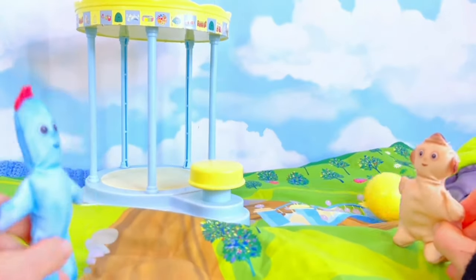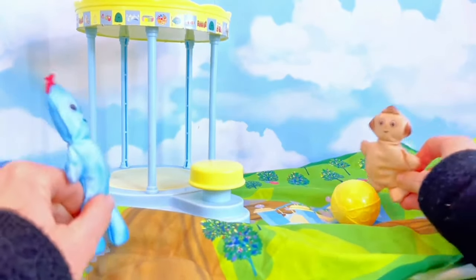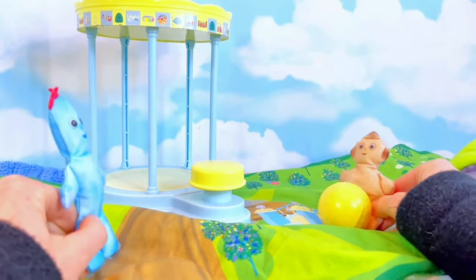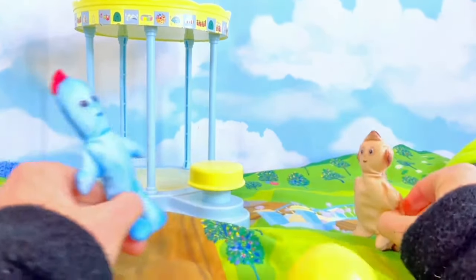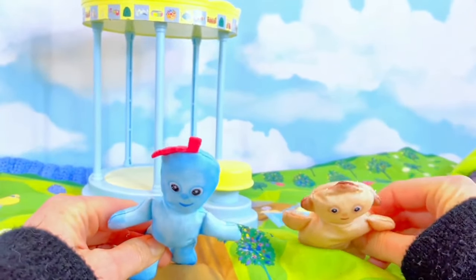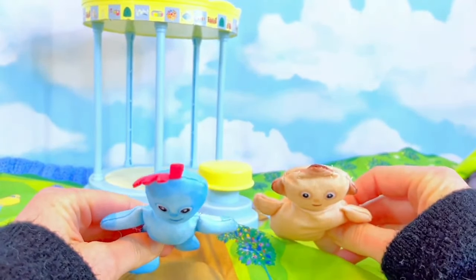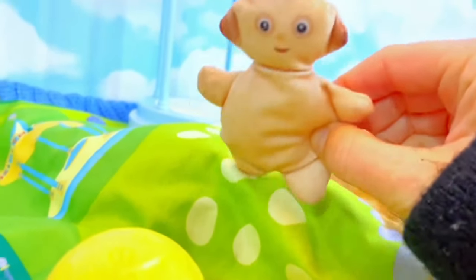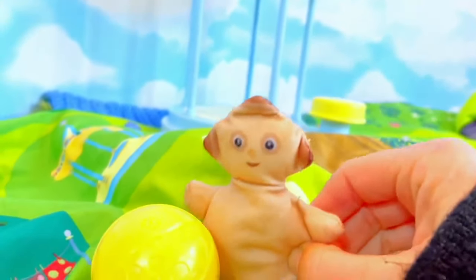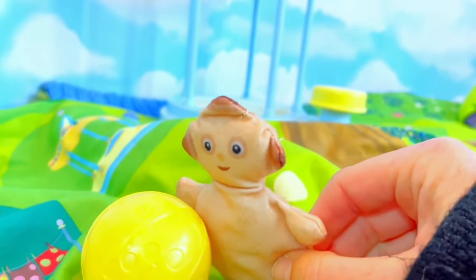A yellow ball! Go get the ball, Makka Paka, and kick it back to Igglepiggle. Oh dear, the ball went down the hill. It's okay — Makka Paka will go down the hill to get the ball. Good job, Makka Paka!